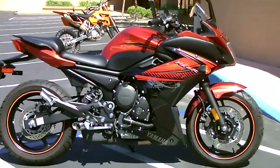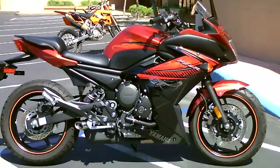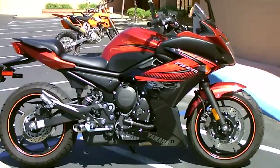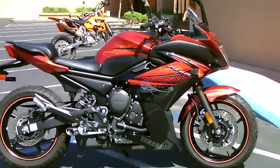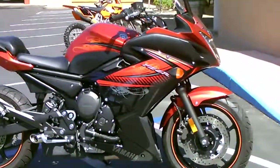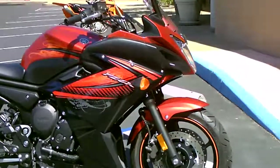Here we are at Contra Costa Power Sports at our new location, 1150 Concord Ave. Today we have our 2012 Yamaha FZ6R. This bike is in gorgeous condition, only has 3,100 miles on it.